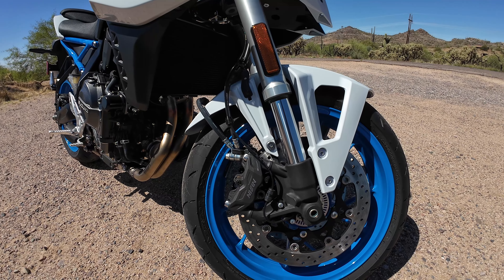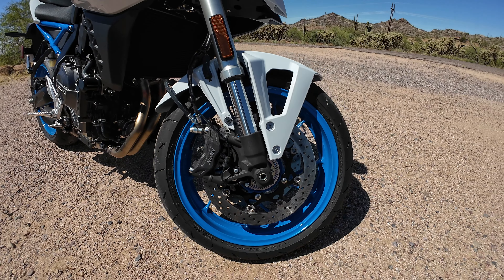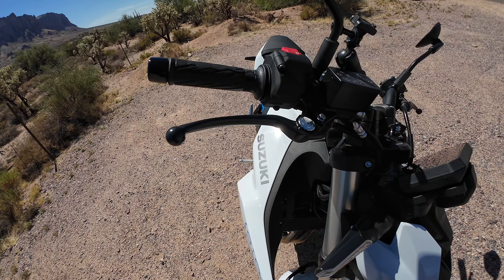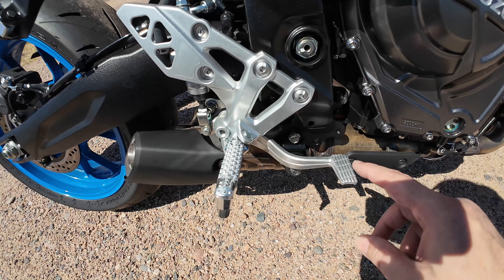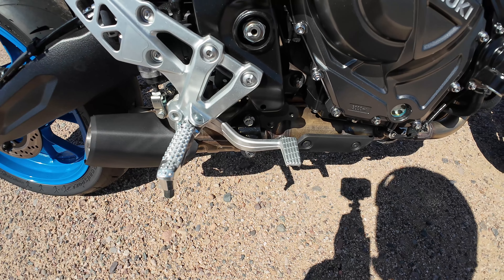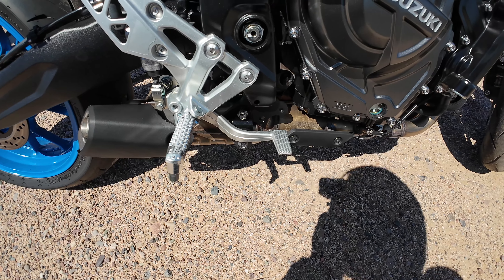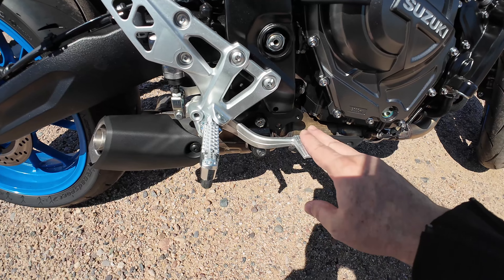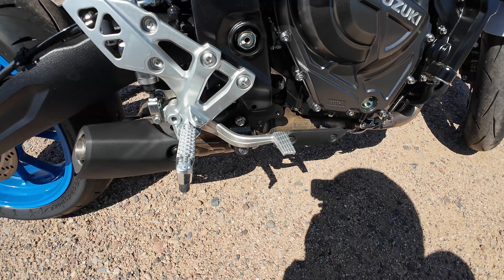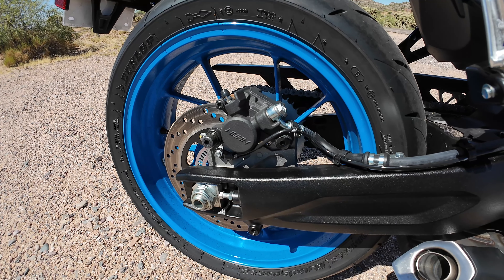The front brakes have radial Nissin four-piston calipers and twin 310 millimeter discs. ABS is standard. The brake feel is very good, very progressive. The brake pedal itself is nice and wide compared to my previous bike, so it's really easy to find your footing. I've had bikes where the pedal was so small it was hard to find when riding, or it was slippery when wet and your foot would fall off. So I really like the brake pedal on this bike. For the rear brakes, we have a Nissin single piston caliper on a single 240 millimeter disc.